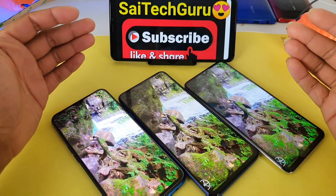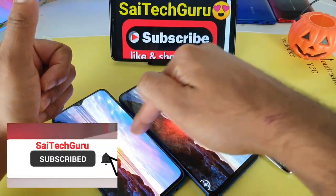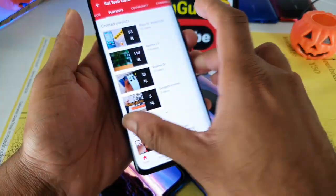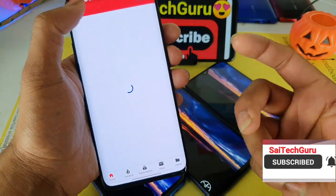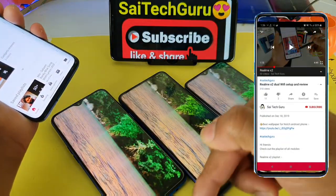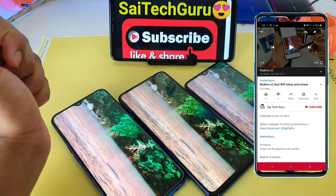If you are first time watching this video friends, subscribe to my channel and also do check the links in description for the playlist of all these three smartphones, so you can find plenty of useful videos. I have uploaded more than 100 videos on the Realme X2 and more than 50 videos on the POCO X2 as well.